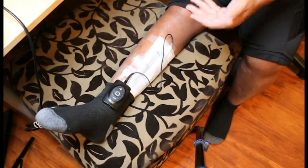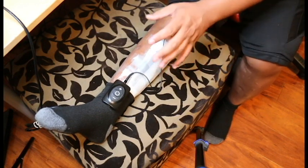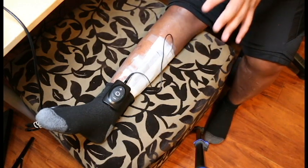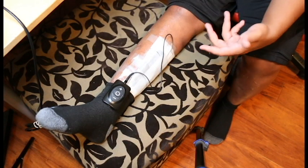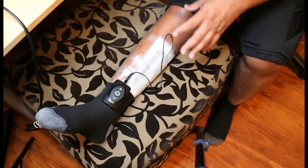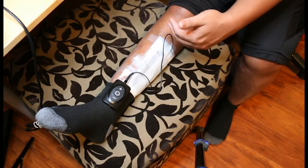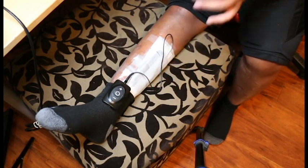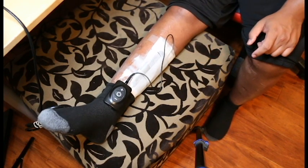They control it from a tablet remotely and basically program this to work with your body — whatever type of relief you need. For instance, my programmer set mine to a level — let's just say the number 10. They test you out and program you to that level, so my intensity level is 10, and that's what it takes to diminish the pain in my leg.